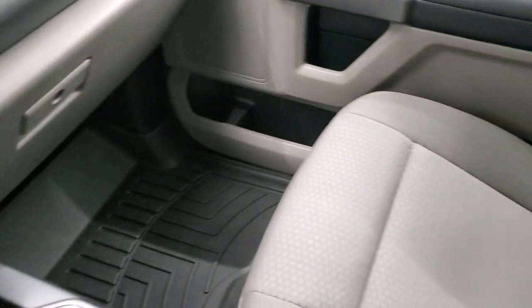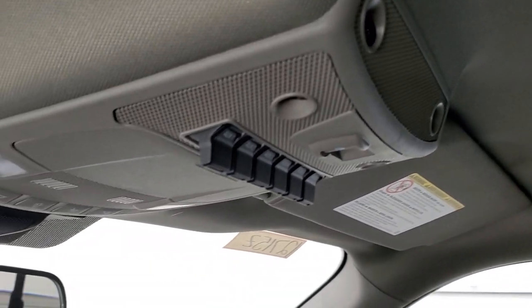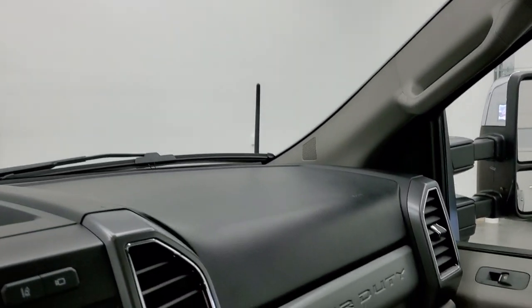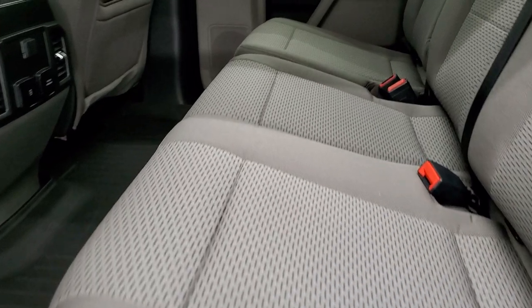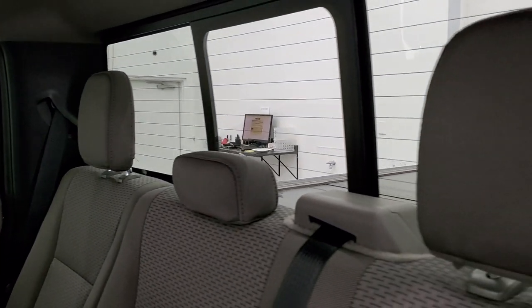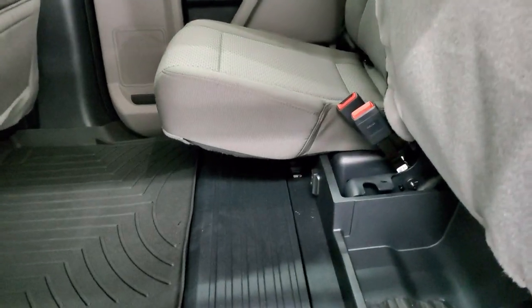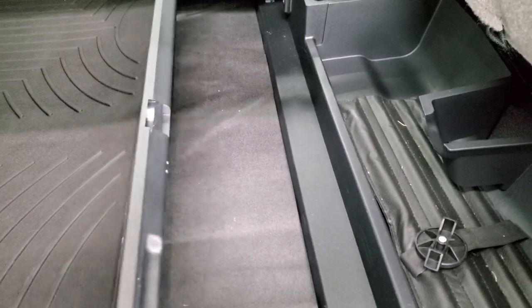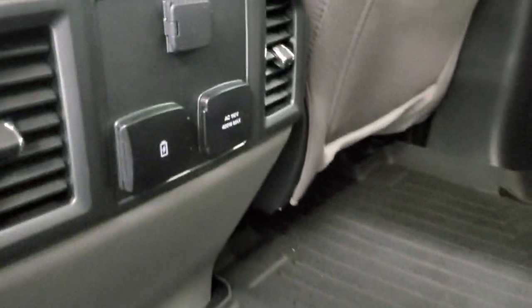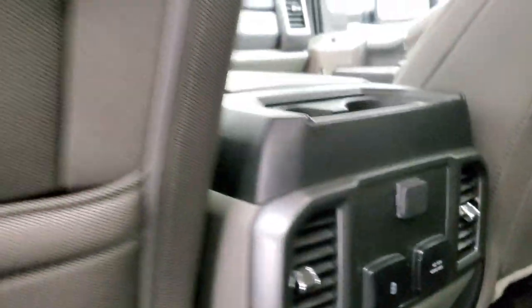Passenger side floor mat and seat are in excellent condition with no rips or tears, and the headliner is absolutely perfect. You get six upfitter switches and map lights. The back seats are just as clean as the front seats with no rips or tears. It has the LATCH child safety system for car seats. Power sliding rear window with built-in rear defrost. There's a collapsible floor back here, two USBs or USB-C, another 110-volt, 400-watt plug-in, and a 12-volt power point.